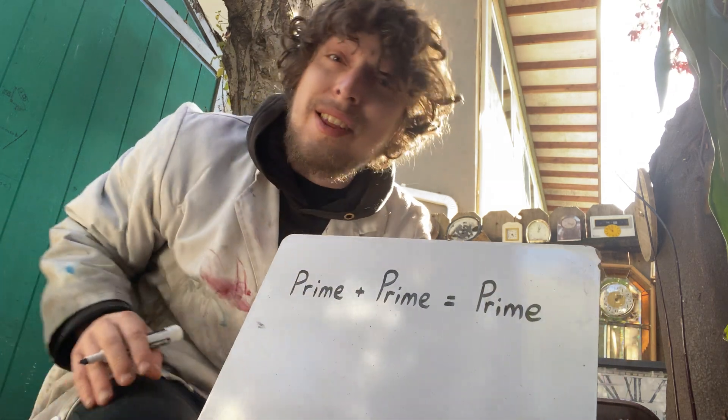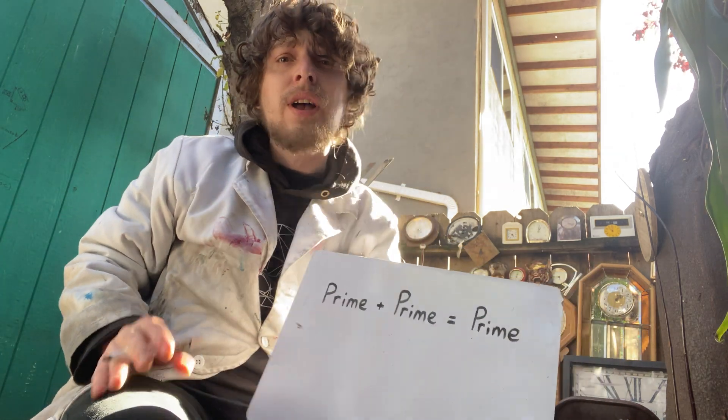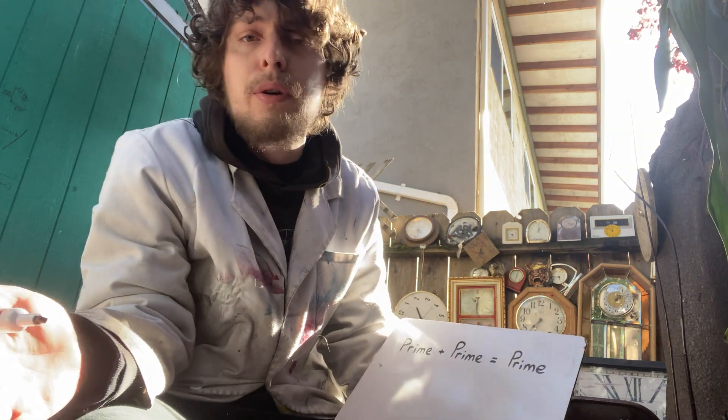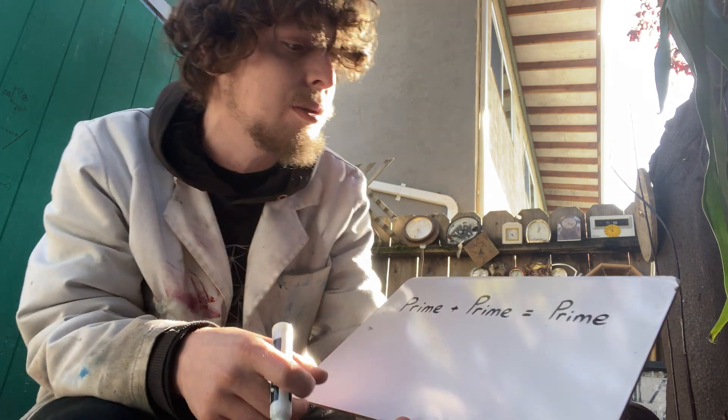Hey folks, welcome back to the Combo Class Bonus Channel. I'm your teacher, Demotro, and since it stopped raining in my Combo Classroom today, I figured it was a good time to teach another bonus math lesson in between the main channel episodes.